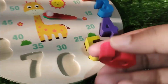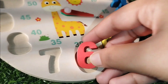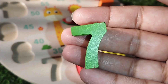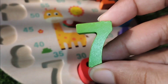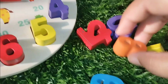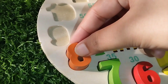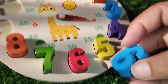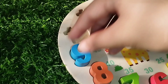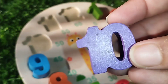Number six. This is number six. The next number is number seven. The next number is number eight. This is number eight. Nine. Number nine. The next number is number nine.